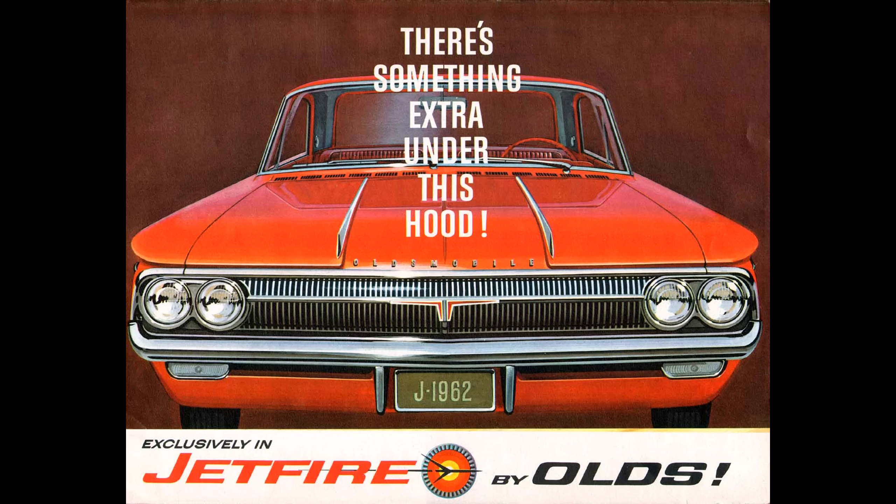Greetings, this is Greg. In 1962, Oldsmobile released a car called the Jetfire. It was a relatively small car for the time, slightly smaller than a 2018 Honda Accord and about 500 pounds lighter. The reason it's significant is because it featured a small V8 engine with aluminum block and cylinder heads, a turbocharger, and methanol water injection from the factory.